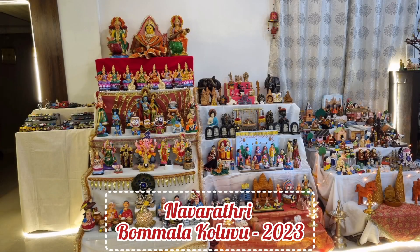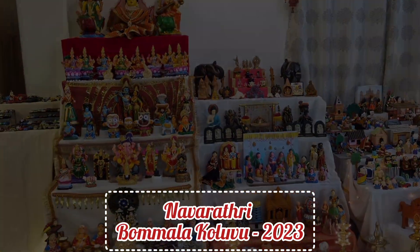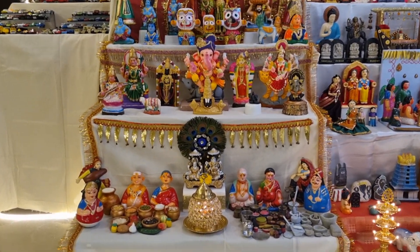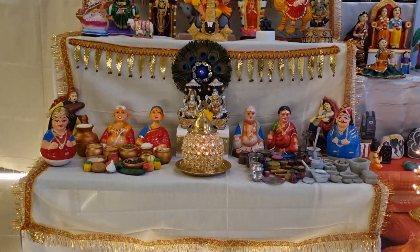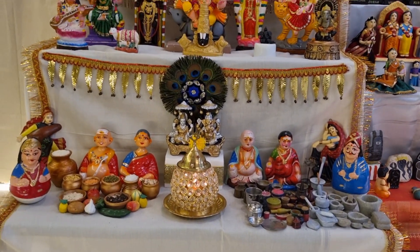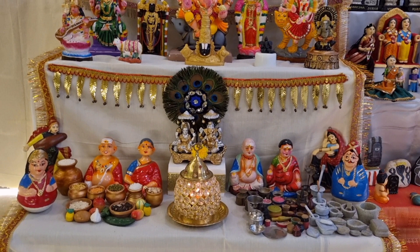Hello friends, welcome to my Navaratri Bommala Kolu 2023. In this kolu we have three sets of steps. Here you can see a couple who are merchants selling daily groceries and essentials.